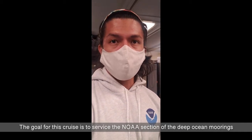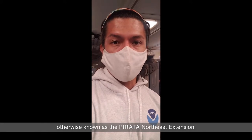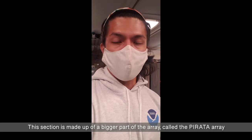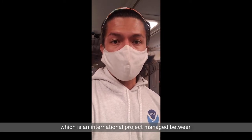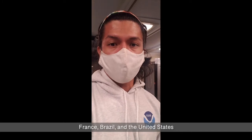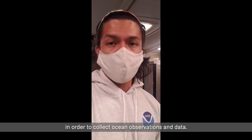The goal for this cruise is to service the NOAA section of Deep Ocean Moorings, otherwise known as the PIRATA Northeast Extension. This section is made up of a bigger part of an array called the PIRATA Array, which is an international project managed between France, Brazil, and the United States, in order to collect ocean observations and data.